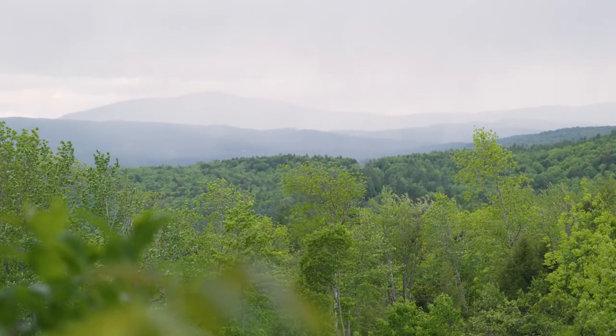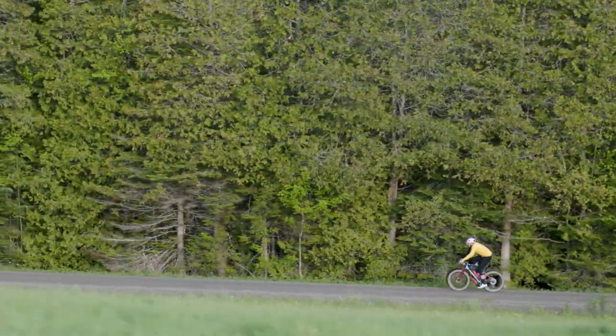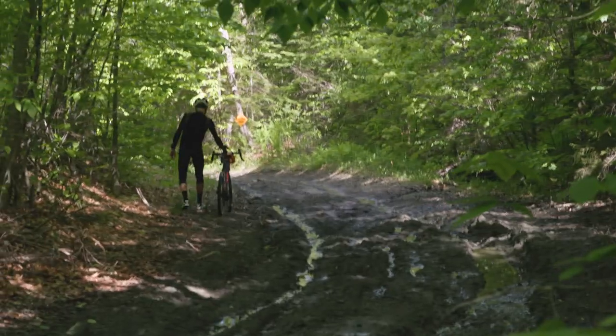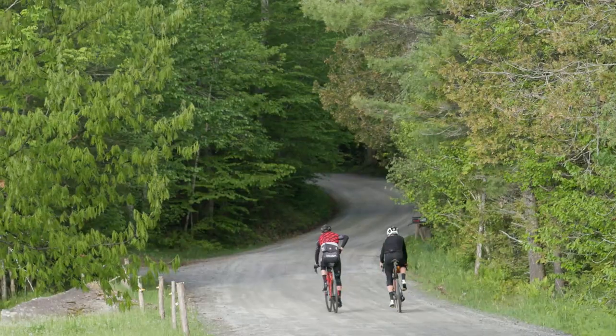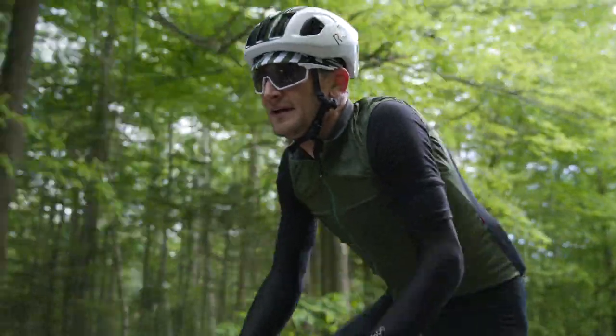Vermont is in just perfect form. Looking in our backyard, the place is just this green, lush paradise. And to go on rides around here, it's just stunning. A whole lot of sinuous, snaking gravel roads — it's nonstop undulation.